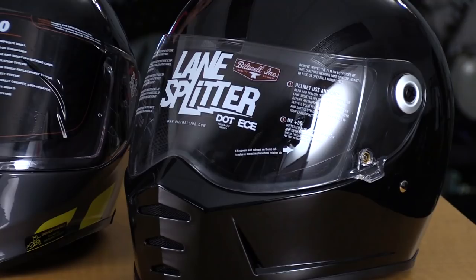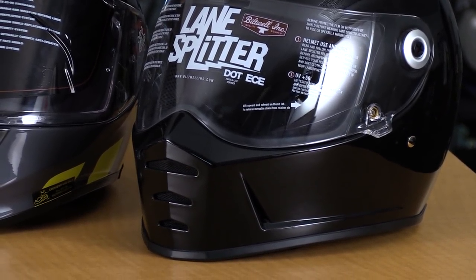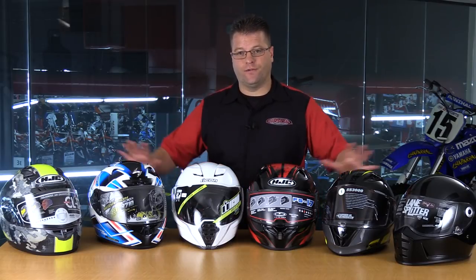All six of these helmets are great helmets. They're either top sellers, brand new on the marketplace and hot for 2018, or helmets that our customers ask about all the time. Out of this range of helmets, there are going to be some similarities — they're all going to have built-in speaker pockets. So if you want to add a headset to your helmet, you're going to have optimum places to put speakers. That's a question we always get, and all of these helmets have that.